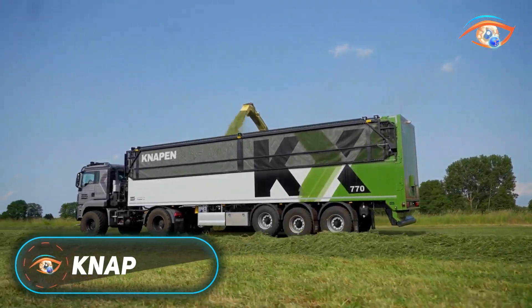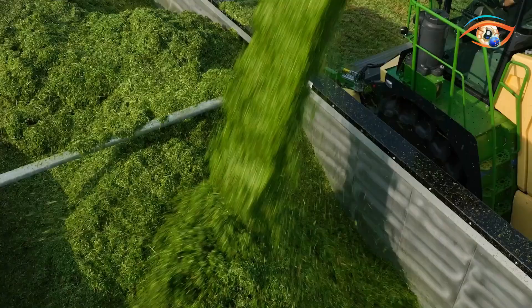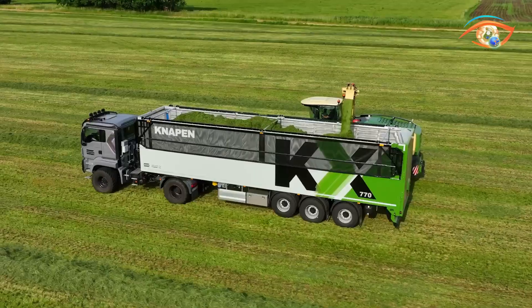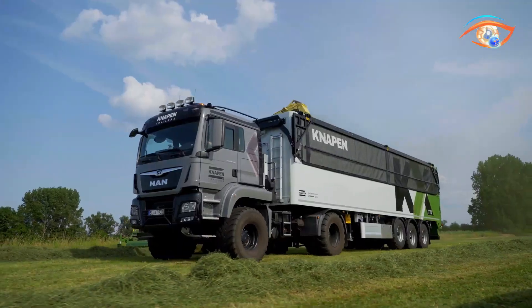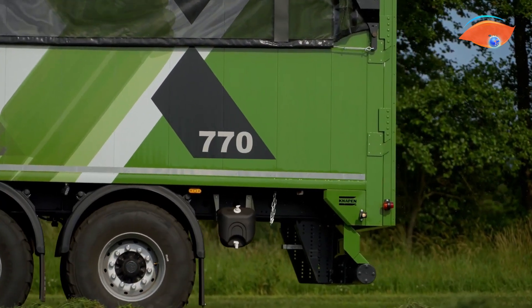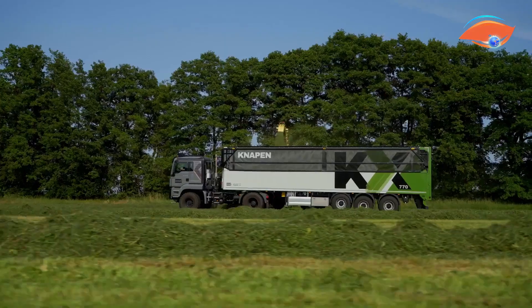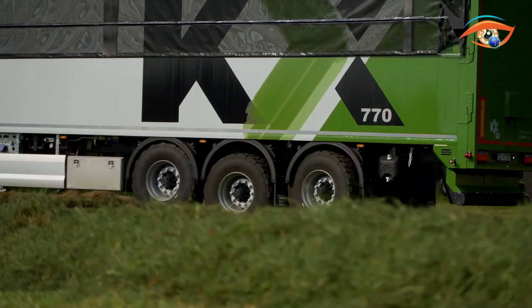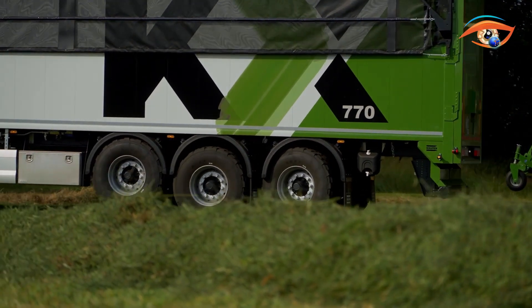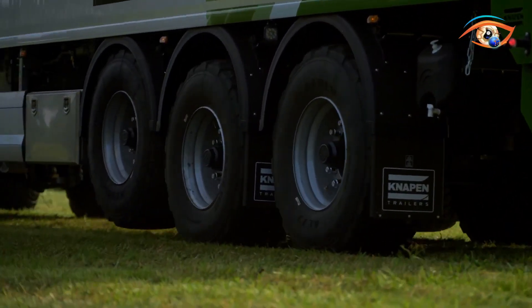The NAPEN KX series represents a new generation of moving floor trailers engineered for maximum performance in agricultural and bulk transport. Developed in collaboration with Kohn, this series — featuring models like the KX650 and KX770 — combines innovation, strength, and operational efficiency. Its advanced hydraulic moving floor system allows for smooth and safe unloading without tipping, making it ideal for confined or uneven spaces.